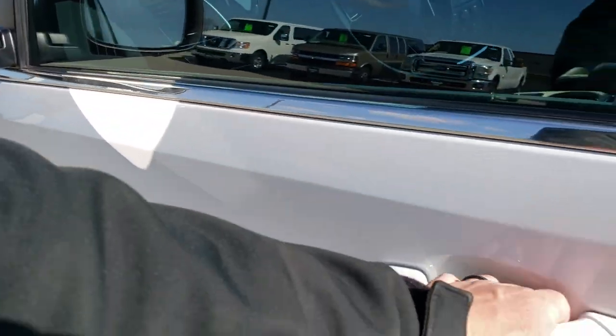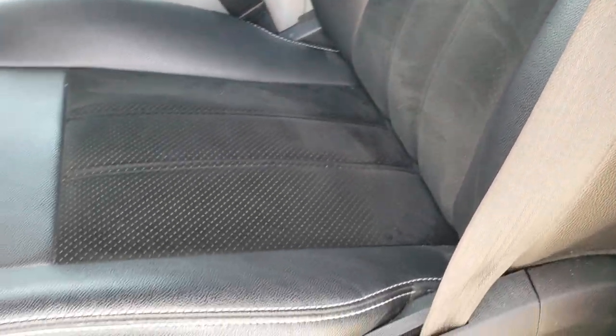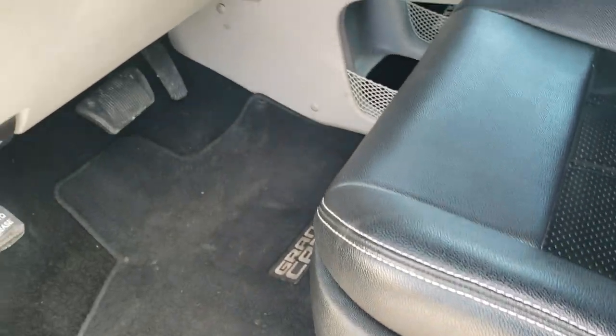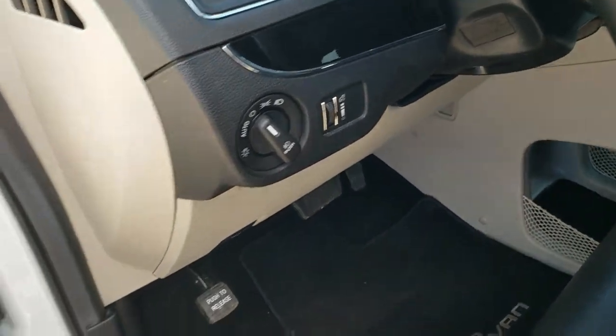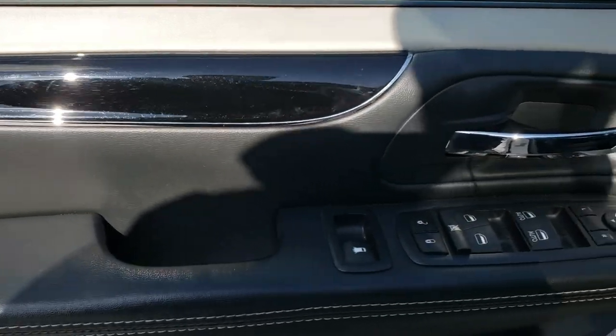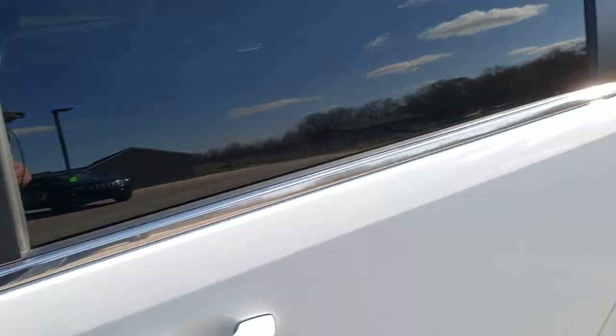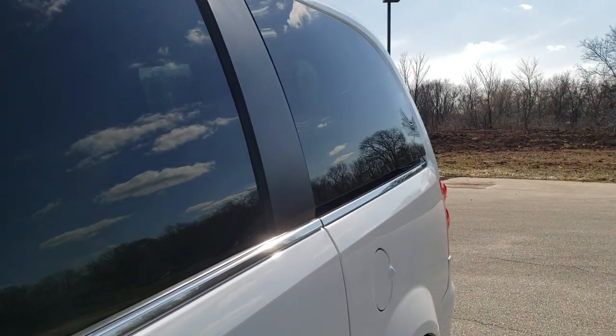Inside, the SXT Plus package gives you the black leather and suede interior. There are no rips or tears on the seats — they are in excellent condition. Power driver's seat, factory floor mats in the front, auto headlamps. You get the gloss black door trim and dash trim. Power windows, power locks, power mirrors. The back windows do vent out as well.